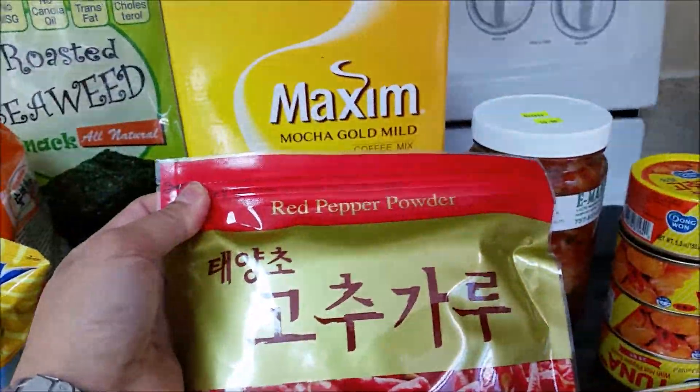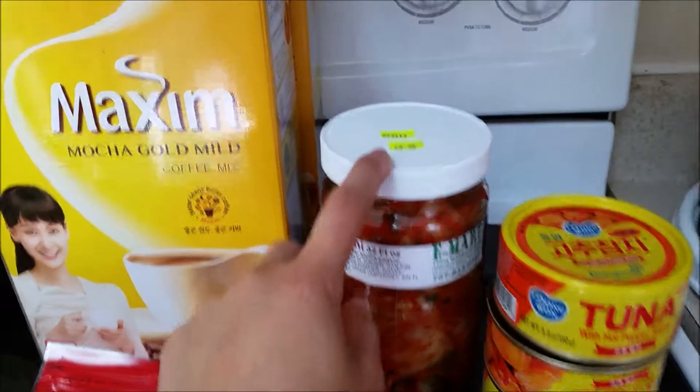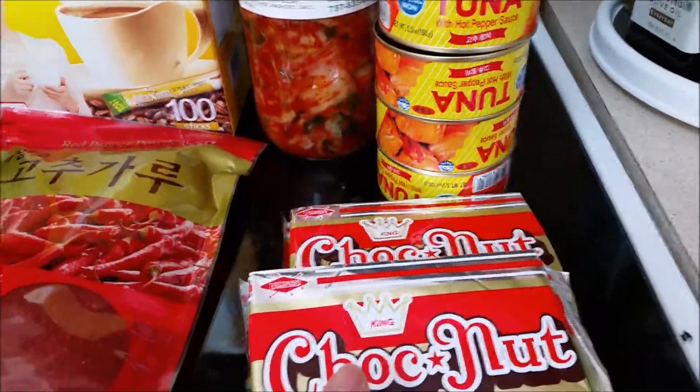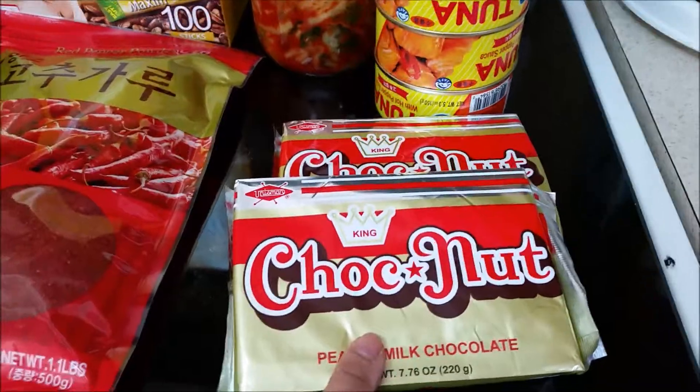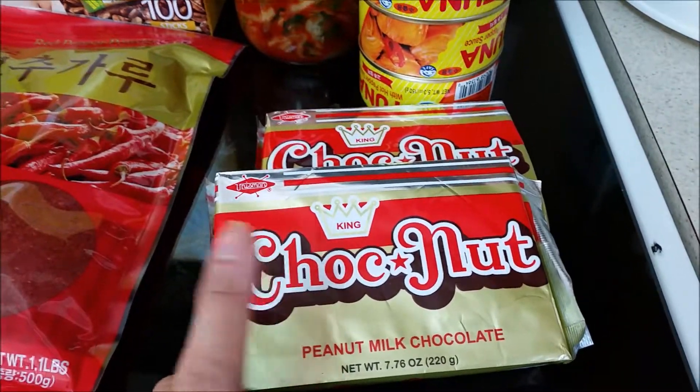I also got this red pepper powder for making fresh kimchi. And then I also got kimchi here, and I also got this chocolate — it's the peanut milk chocolate. I love this one.